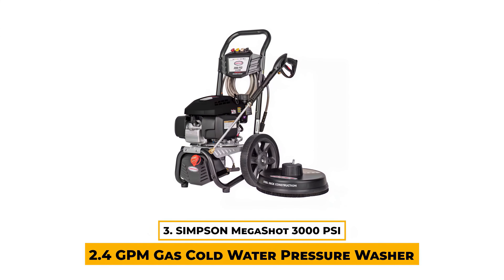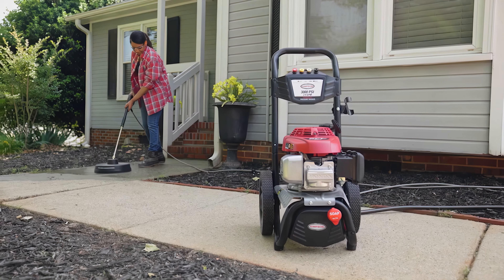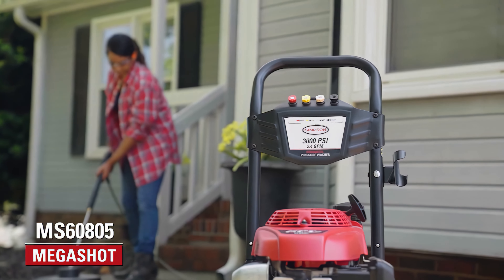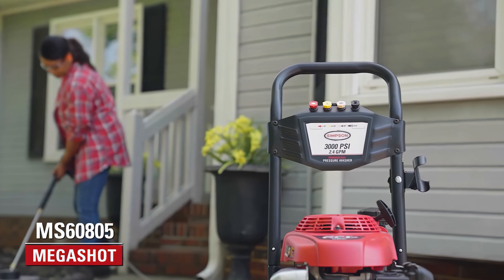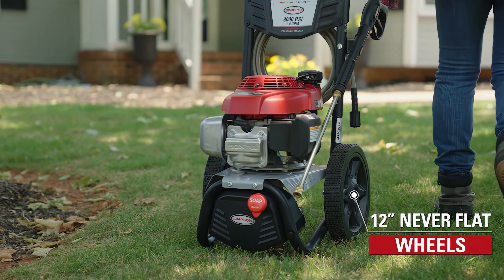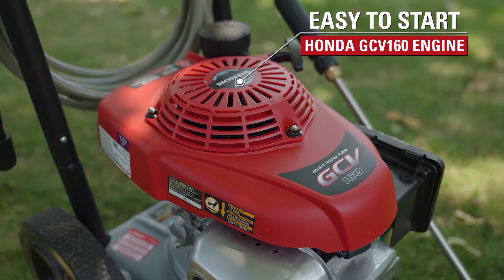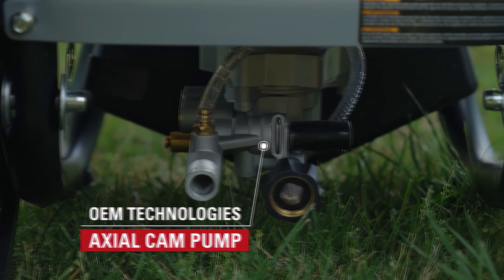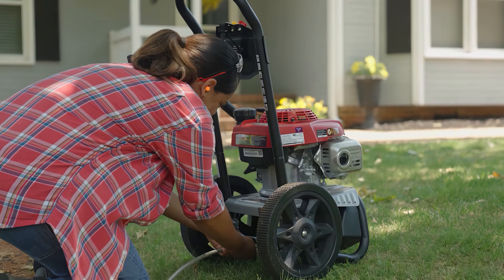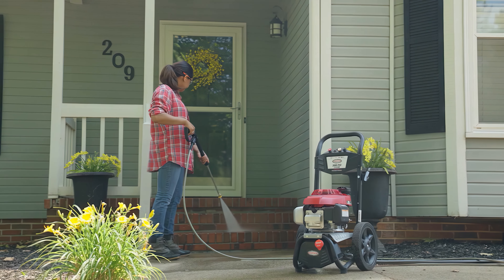Number 3: Simpson Megashot 3000 PSI 2.4 GPM gas cold water pressure washer. The Simpson Megashot 3000 is a great option for the do-it-yourselfer seeking high performance with minimal investment. It's particularly well suited for cleaning decks, patios, outdoor furniture, house siding, and preparing home exteriors for painting. We especially like its compact and lightweight design, making it easier to transport for a single person. Powered by a premium Honda GCV170 engine, this pressure washer delivers consistent power and reliability. It includes a more flex ¼-inch by 25-foot high-pressure hose designed for flexibility and resistance to abrasion. The steel frame construction with a powder-coated finish gives the machine extra durability and resistance to corrosion.